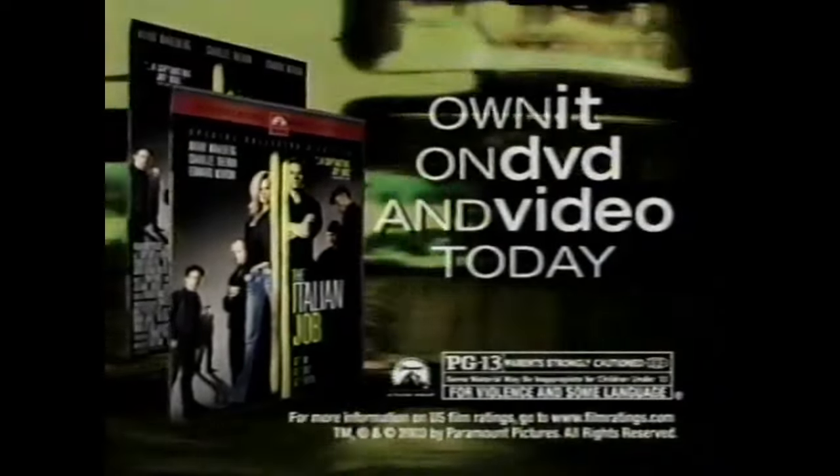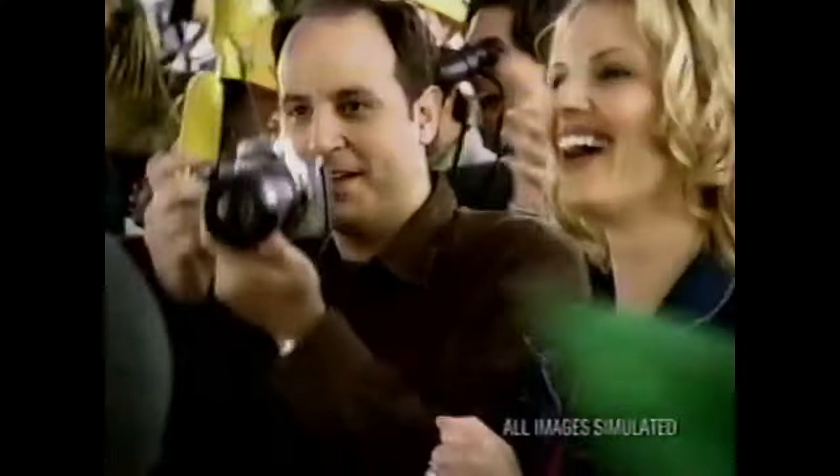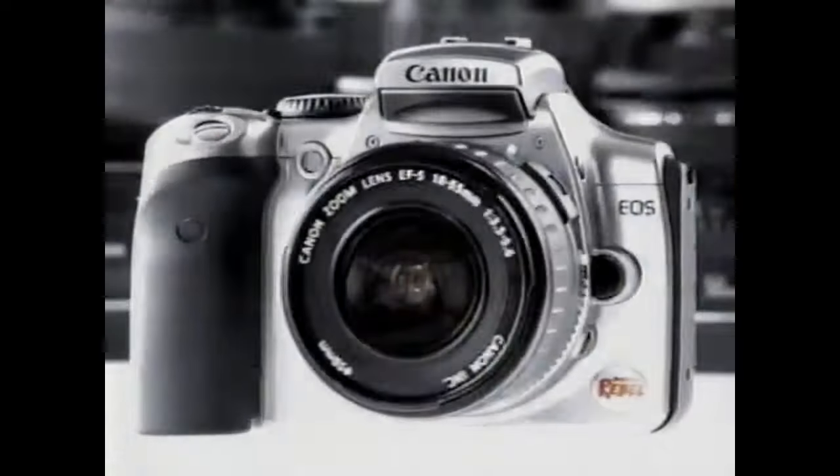Among the world's greatest innovations are the forward pass and the ability to catch it. Introducing the Canon Digital Rebel — a 6.3 megapixel SLR with a DIGIC chip and CMOS technology. The game has changed.